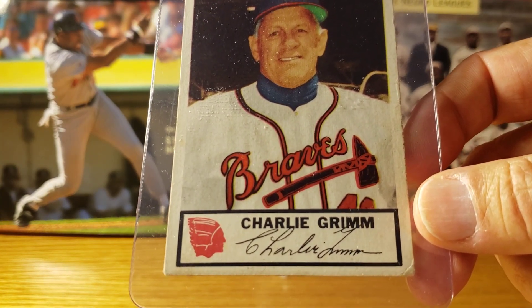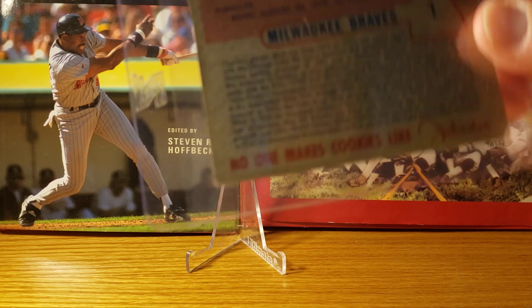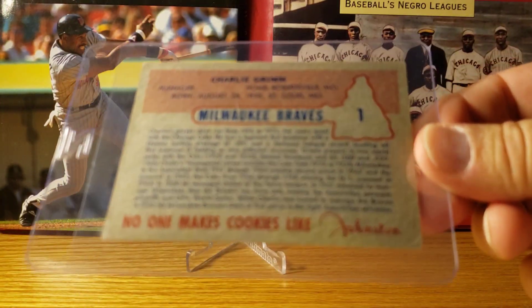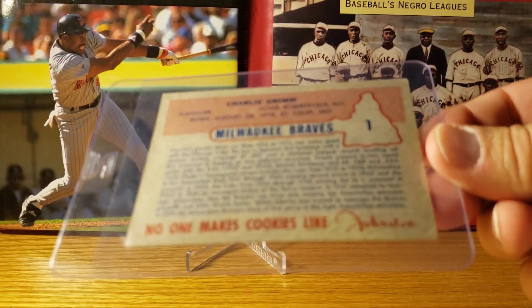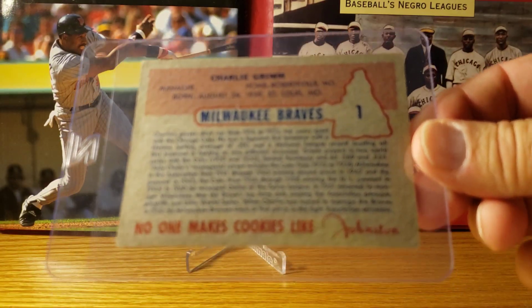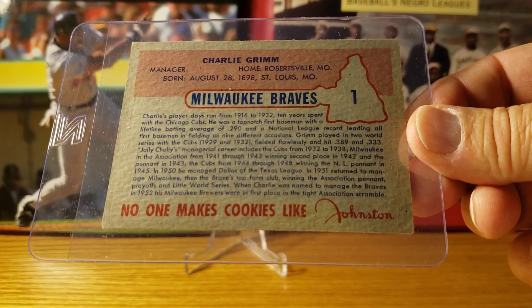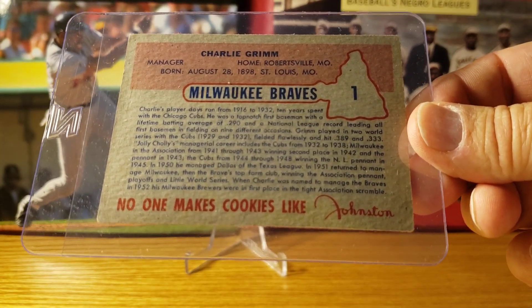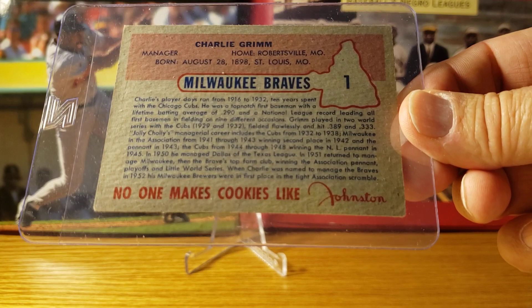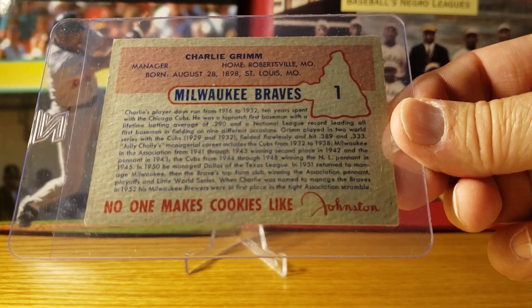Down below the printed name, the backs are really cool too. You get the Milwaukee Braves, the old tomahawk, and then the Johnston Cookie logo down at the bottom — 'No one makes cookies like Johnston.'